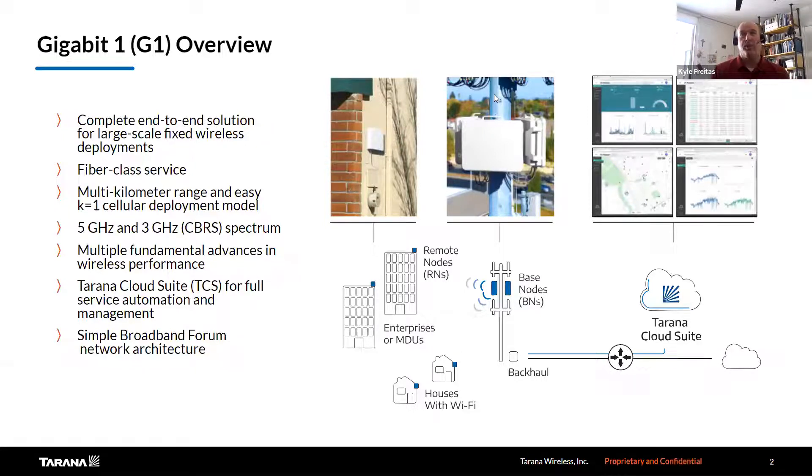The focus is on the G1 product. There's a question out there about G2 — we're not talking about G2 today, just G1. The product contains the base node, which is what goes on the tower — those are the radios you see in the middle of your screen. To the left are the remote nodes or residential nodes, which are the radios that go on the side of homes or businesses that connect to the base node. To the far right is the Tarana Cloud Suite, and that's how you manage the radios. The full solution includes the radios, accessories, and the ability to manage all that infrastructure with TCS, Tarana Cloud Suite.